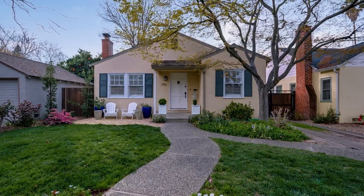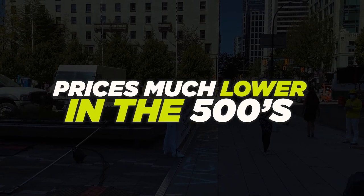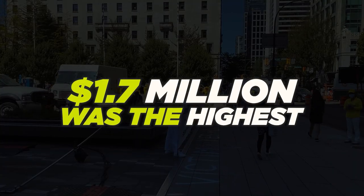The median home price in Land Park is going to be $720,000. You can get about a three-bedroom, two-bath for that, probably around 1,600 square feet. Prices go from the mid-$500s for a two-bedroom, one-bath, up to the millions — the highest sale last year was $1.7 million. So you can have a beautiful home with quite a bit of square footage for $1.7 million, especially coming from the Bay Area — it's spectacular.